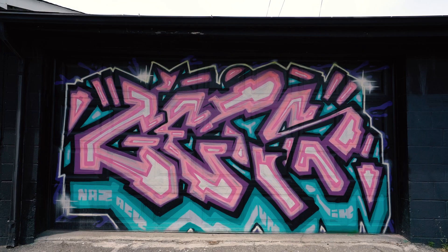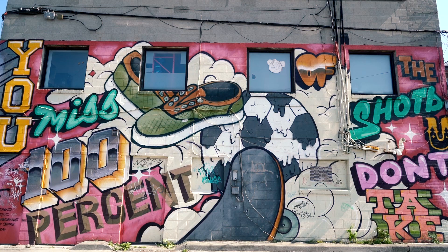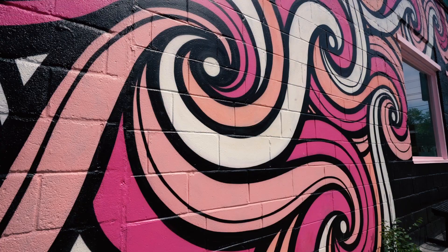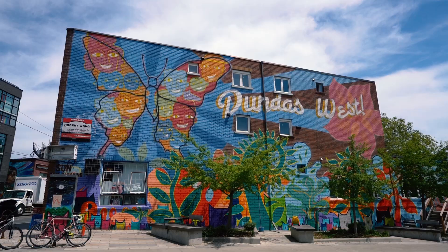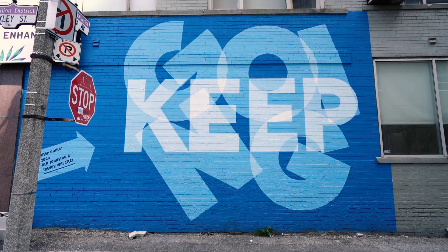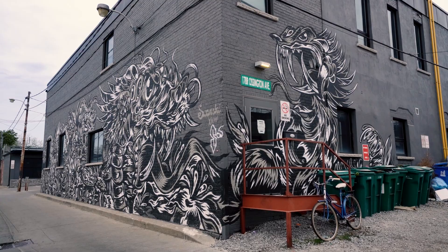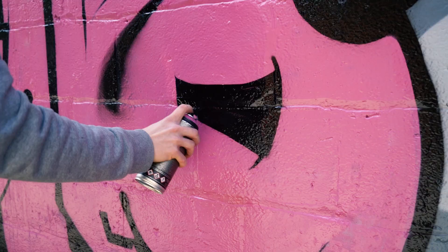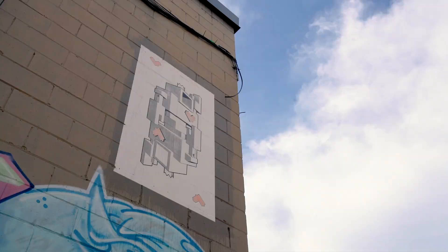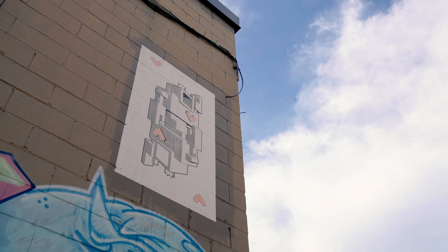The street art scene here in Toronto is incredible but it didn't start off that way. This form of artistic expression was previously seen as vandalism, particularly in the realm of graffiti and tagging. But in 2012, the city launched a program called Street Art Toronto to create vibrant, colorful, and community-engaged street art. Since then, they've worked with countless artists to add beauty and character to neighborhoods, and in the process have created an outdoor museum for the public.